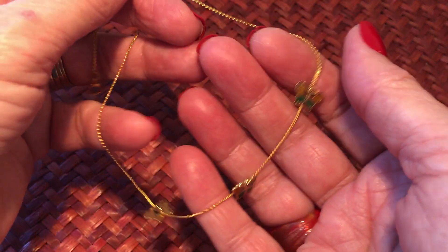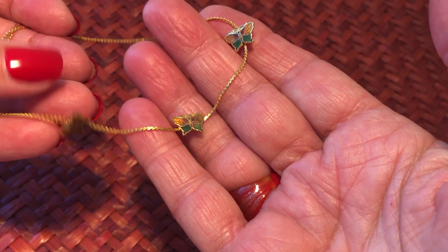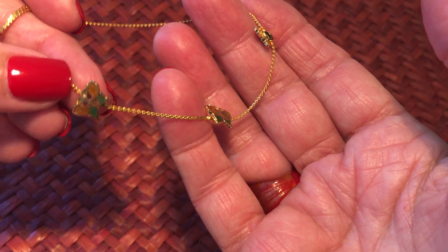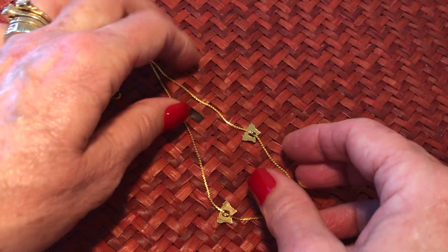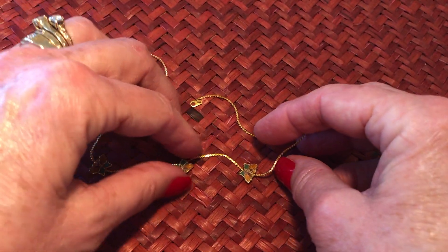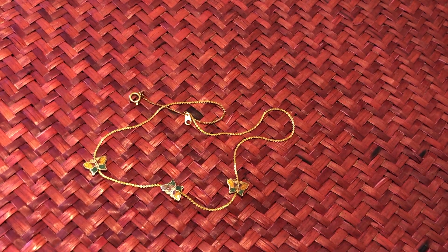There's a tiny Avon butterfly necklace - real dainty, dainty butterflies on it. Get it so it's laying around the right way. That's cute - oh my goodness, that's cute.